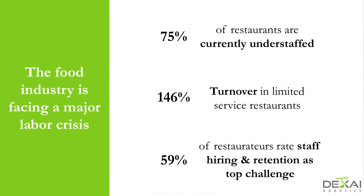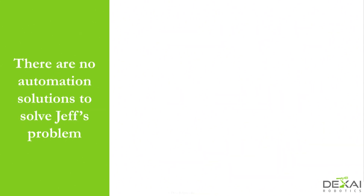The restaurant industry and the food industry in general is facing a major labor crisis. 75% of all restaurants are understaffed, and the annual turnover is 150% for every job in a quick service restaurant. 60% of restaurateurs think that labor is their main challenge. When you have a problem like that, typically in every other industry, you try to automate — figure out how to get rid of the drudgery and make machines do the things we don't want to do. But there aren't any solutions out there that can solve Jeff's problem.